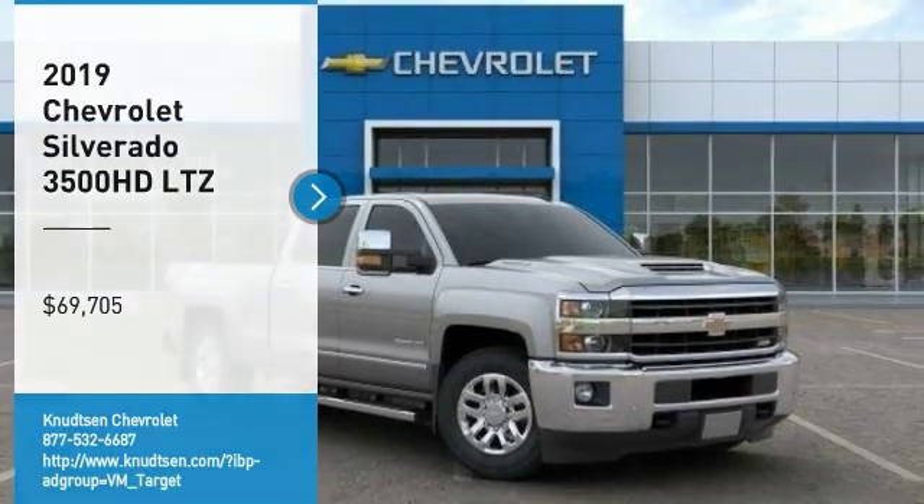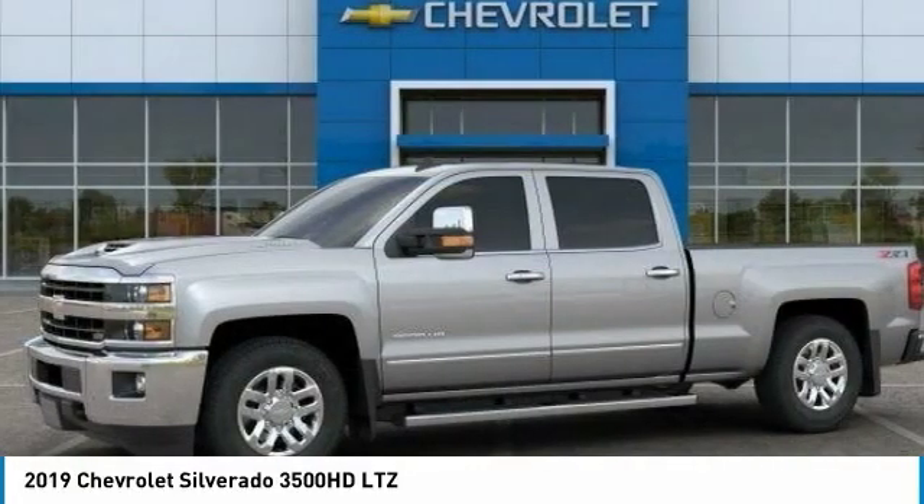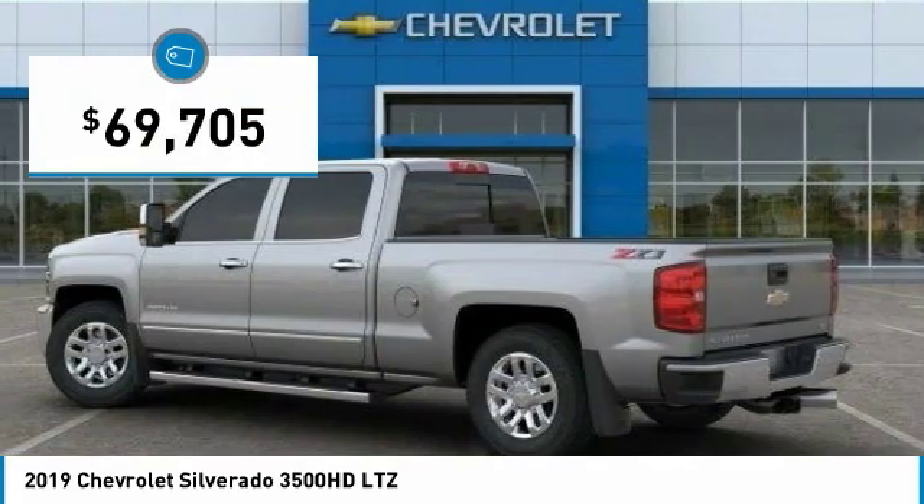Take a ride in the 2019 Silverado 3500 HD. Pros: everything. Cons: nothing. And it is priced below $70,000.